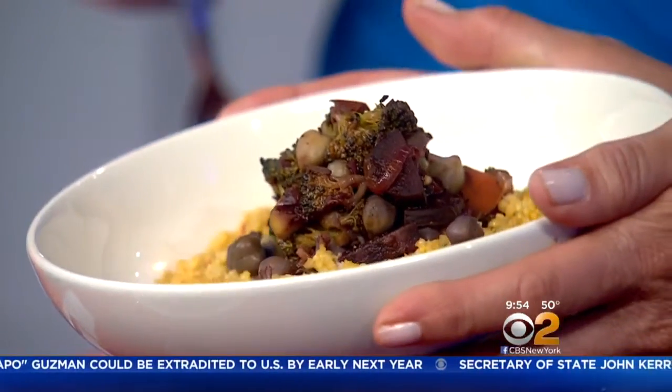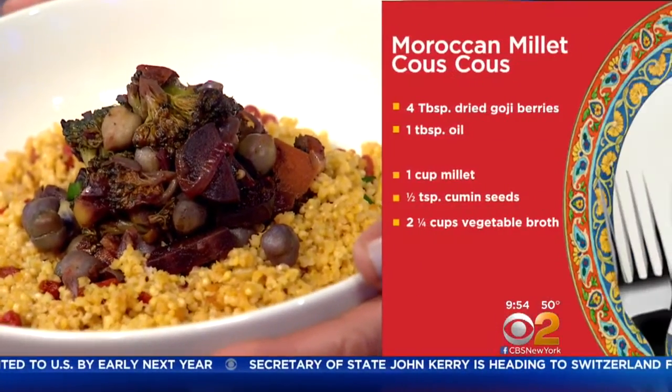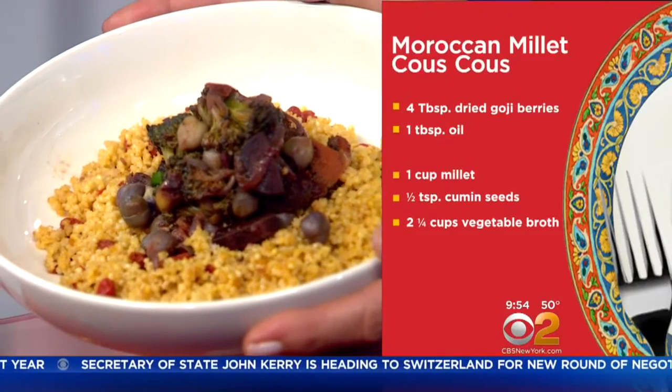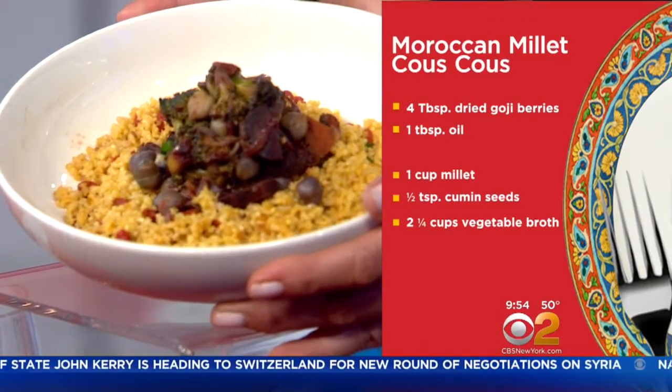Couscous — people don't realize it's actually not a grain, it's more like a pasta product. So instead of using regular couscous, I use millet, which is a whole grain. And I added goji berries instead of raisins for the added antioxidants.